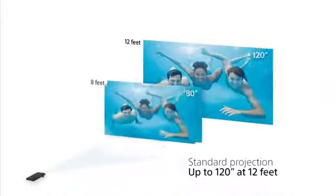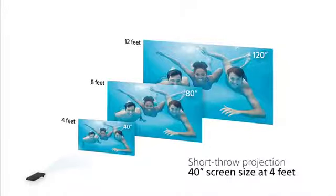The versatile Mobile Projector automatically focuses for a clear picture on any surface and can project larger or smaller screen sizes based upon throw distance and available space.